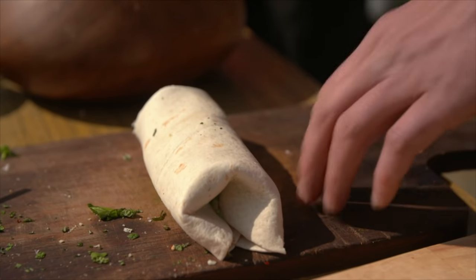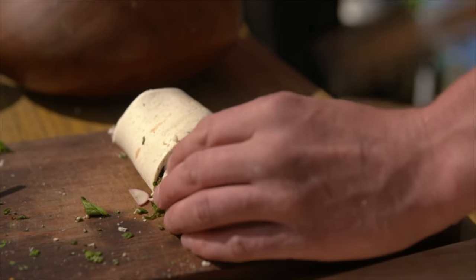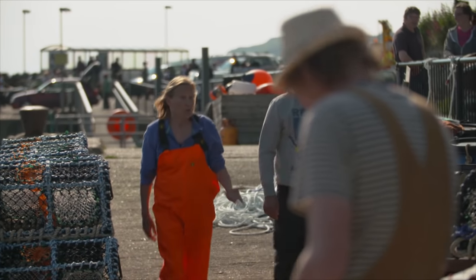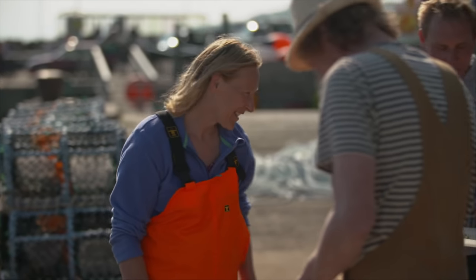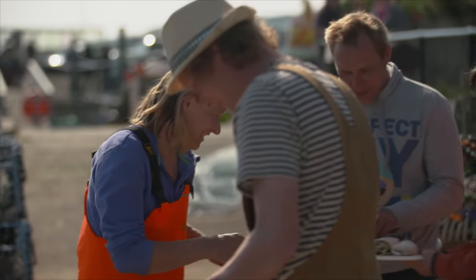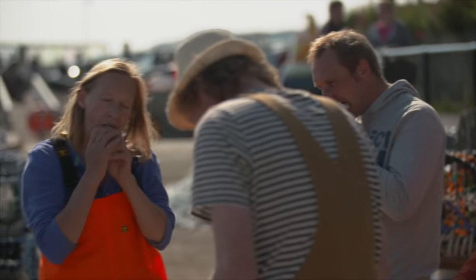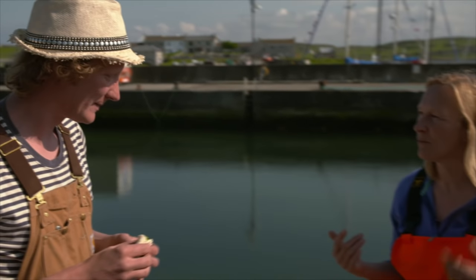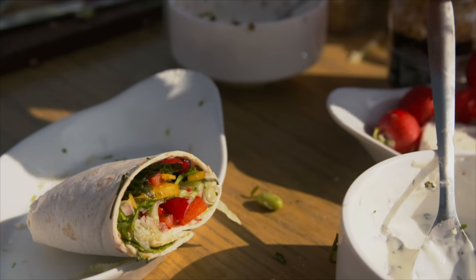Phil uses wheat flatbread for his wraps. The kelp — nice and fresh. We actually lifted about eight boxes early on, just to keep getting through the kelp while it's so good.